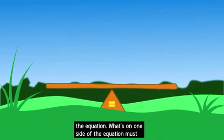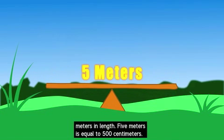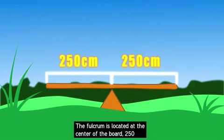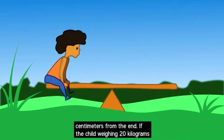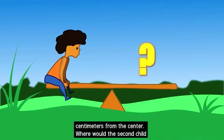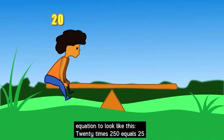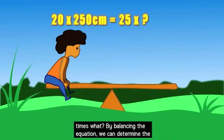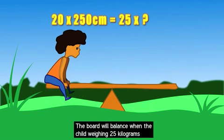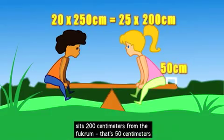Math can help us solve this problem. Think of the fulcrum as the center of the equation — what's on one side of the equation must balance with the other side. Remember that our board is 5 meters in length, which equals 500 centimeters. The fulcrum is located at the center of the board, 250 centimeters from the end. If the child weighing 20 kilograms sits on a mark at the end of the board, she is 250 centimeters from the center. Where would the second child need to sit to balance the seesaw? We write the equation: 20 times 250 equals 25 times what? By balancing the equation, we can determine that the child weighing 25 kilograms must sit 200 centimeters from the fulcrum — that's 50 centimeters from the end of the board.